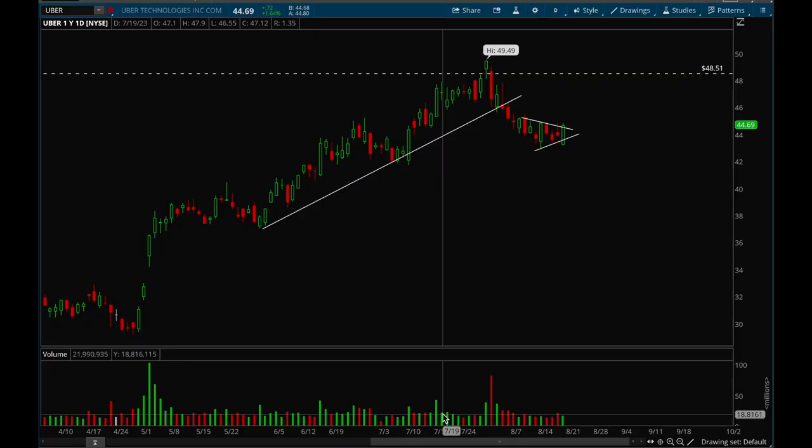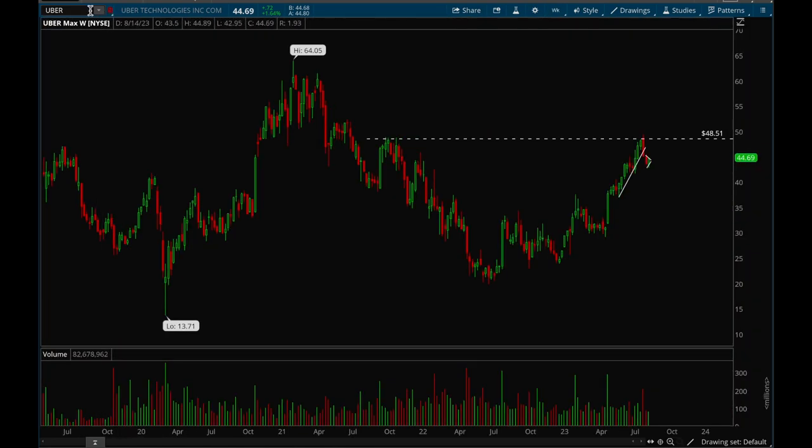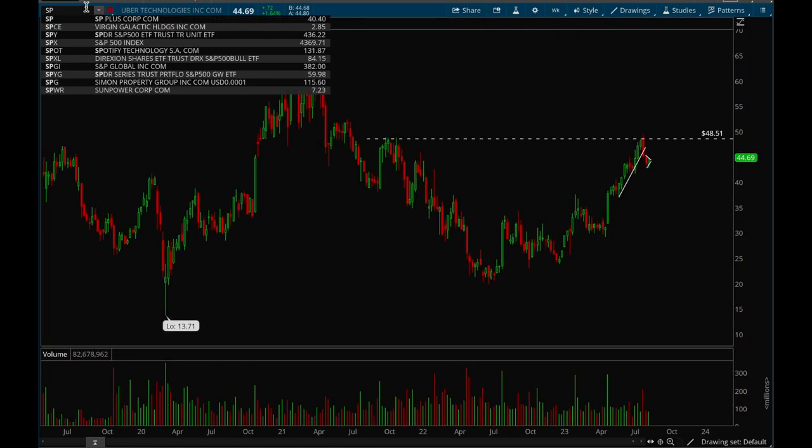Hey guys, this is Cider from X Traits and it's going to be another weekly analysis video. As usual, we'll start off with the indices looking at the weekly chart.